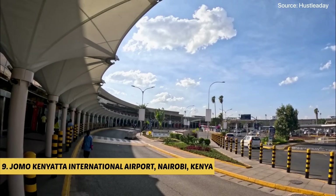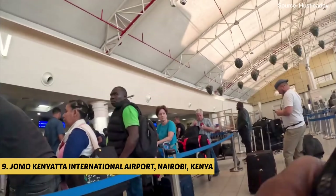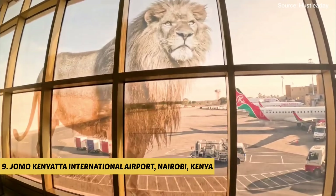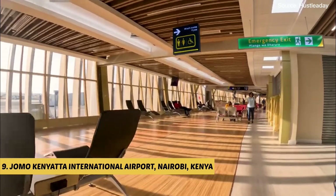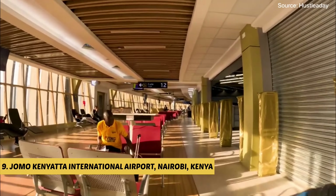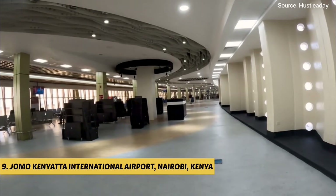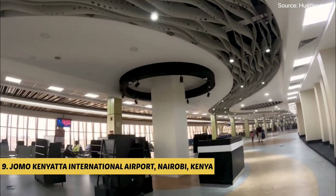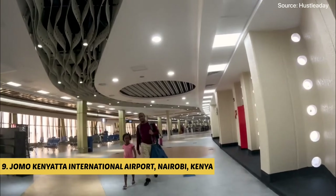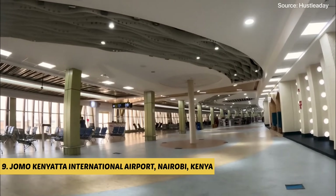At number 9, we find Jomo Kenyatta International Airport, the largest and busiest airport in Kenya, serving as the main international gateway to the country. Located in Nairobi, the capital city of Kenya, it plays a vital role in connecting Kenya with various destinations across Africa and the rest of the world. Named after Jomo Kenyatta, Kenya's first president, the airport holds significant historical and national importance. It is operated by Kenya Airports Authority and has undergone significant expansion and renovations to accommodate the growing number of passengers.